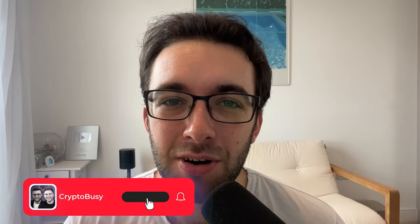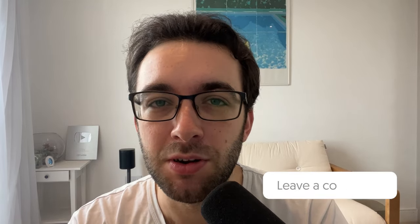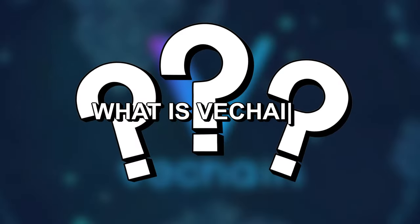If you're new here and you want to see more videos like this, be sure to join the CryptoBusy family today and subscribe. If you do like the video, make sure to leave a like — it's very much appreciated — and do comment down below your thoughts and opinions. Now before I jump into the video, none of this is financial advice and I'm not a financial advisor, and this is not sponsored content whatsoever. So with that being said, let's jump straight into what is VeChain.